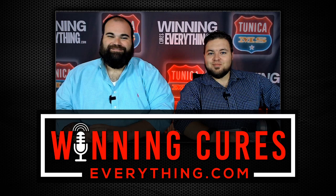I'm Gary Seegers. Catch me on Twitter at GaryWCE. And I'm Chris Giannini. Follow me at ChrisBGiannini. And this is the Winning Cures Everything podcast from winningcureseverything.com.